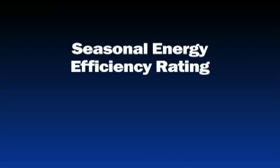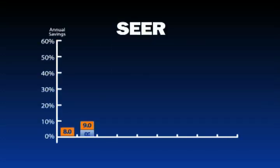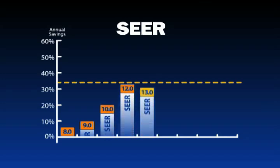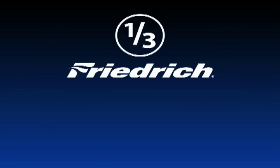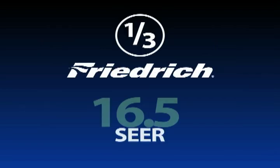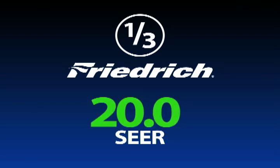Many existing residential systems have a Seasonal Energy Efficiency Rating, or SEER, of 8.0 or 9.0, while the minimum SEER required by the U.S. government on new systems is 13.0. All Frederick ductless systems exceed the federal minimum — some by as much as 54 percent. More than one-third of the Frederick systems have super-high efficiency ratings ranging from 16.5 all the way up to 20.0.